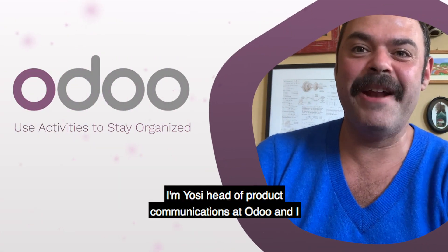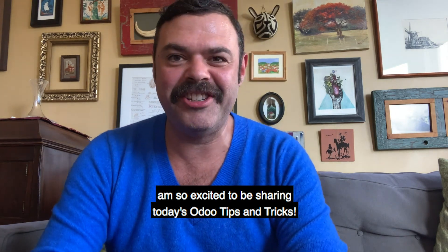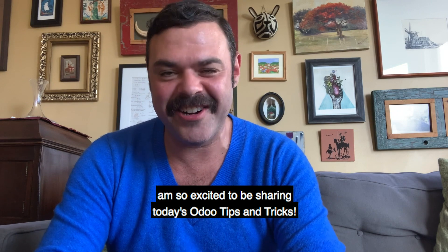Hi everyone, I'm Yossi, Head of Product Communications at Odoo, and I am so excited to be sharing today's Odoo tips and tricks.